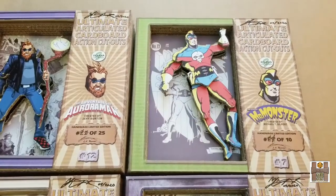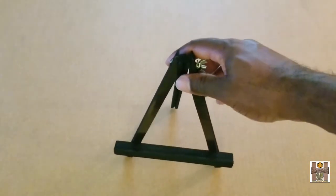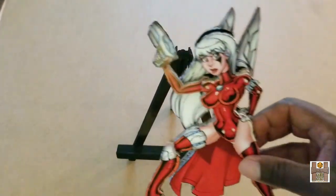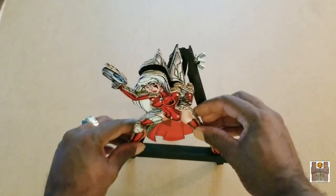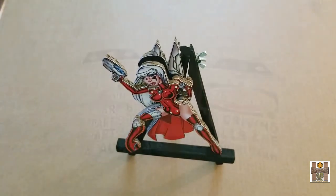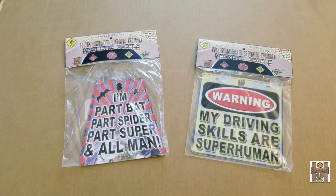Of course, they come signed and numbered by me. Because the campaign reached its stretch goal, each backer will receive one display easel so you can showcase your character anywhere you want. Once you take it out of the box, you don't have to put it on the fridge or any magnetic surface — it can sit right on the desk.